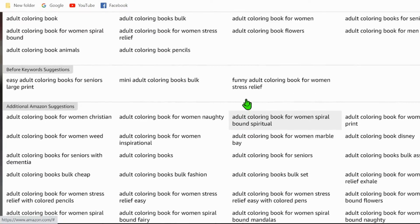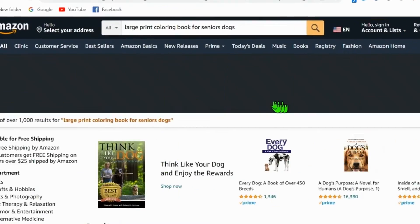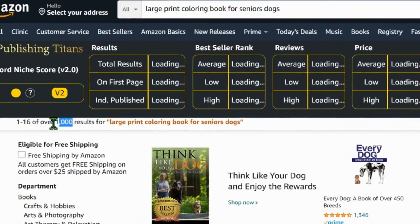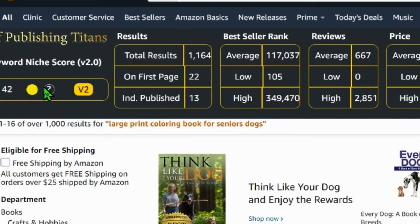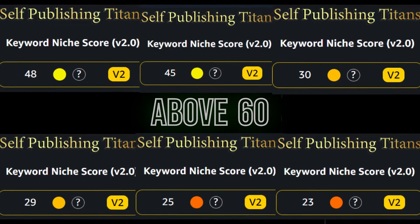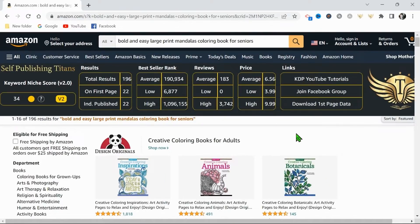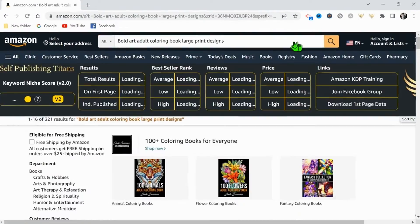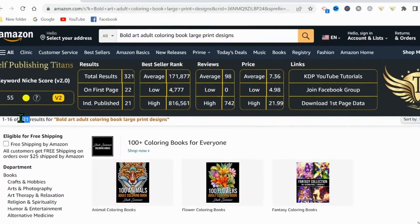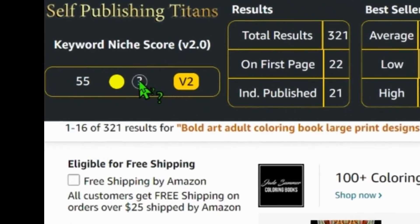Just a quick note: the more suggestions that pop up here, the better, as this is an indicator that the topic is being searched often with a variety of terms. Then if we click on one of these suggestions, the second Chrome extension will begin to provide you with an overall keyword niche score. Ideally, we want this niche score to be above 50, and if you can find one above 60, you have an excellent starting point. After searching through the suggestions, I landed on Bold Art Coloring Book Large Print Designs, which gives me a score of 55 — the best I found — so I'm going to proceed.